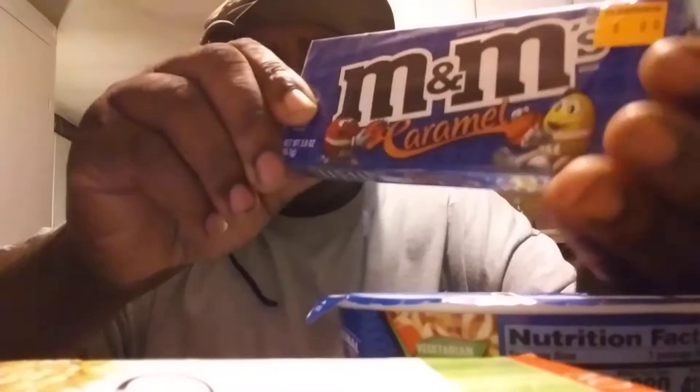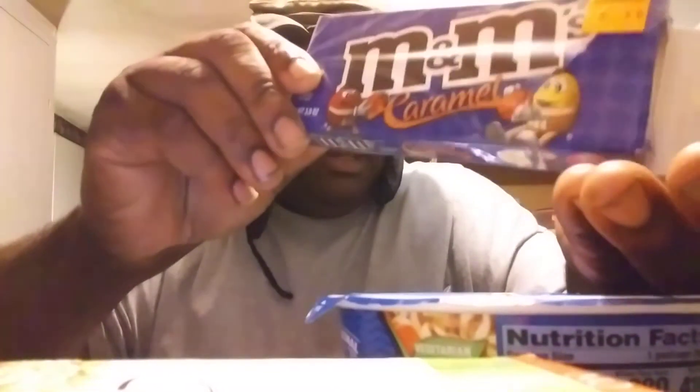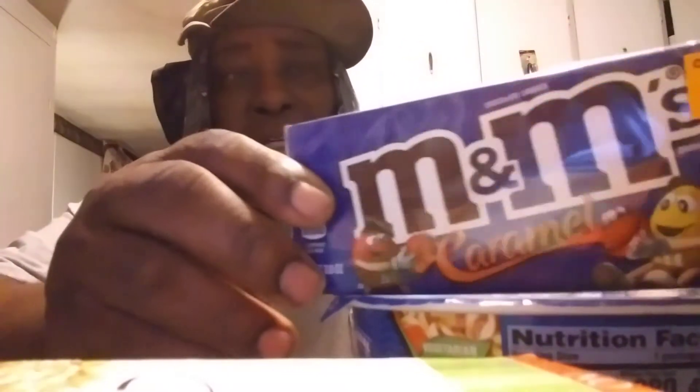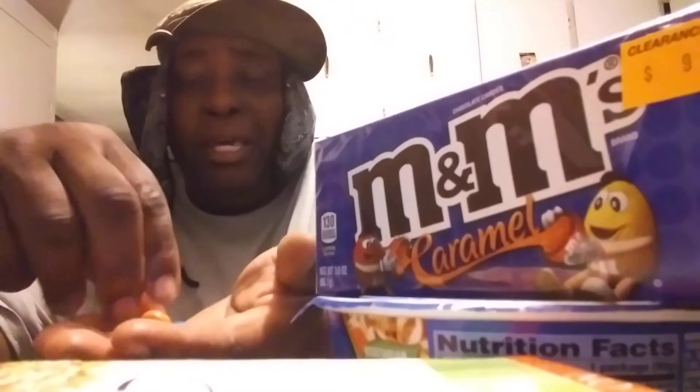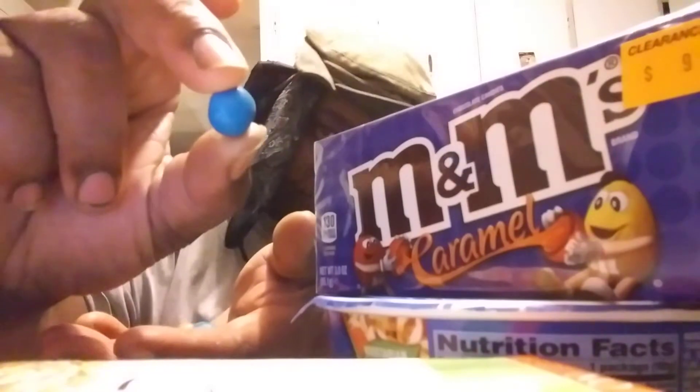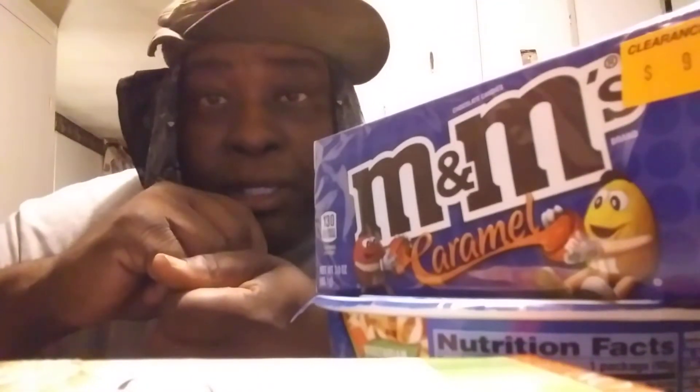Anyway, I popped the box open, so that'll be easy for me. Let's get out a couple. I don't want to get out too many — don't want to eat more than one or two of them, not good for you. But they look just like plain old regular M&M's. There's a blue one, there's an orange one. I'm gonna see what it tastes like and give you guys my opinion on it.